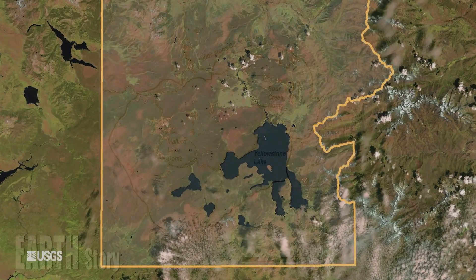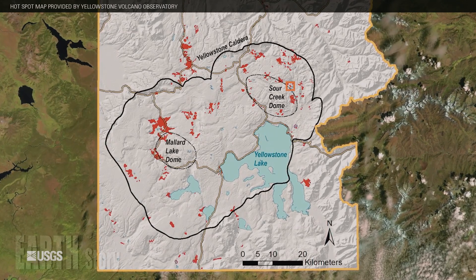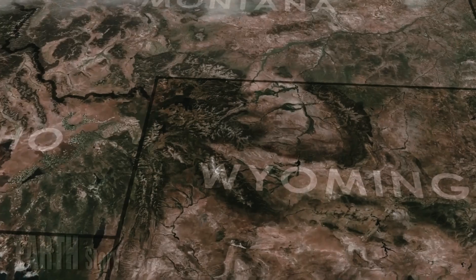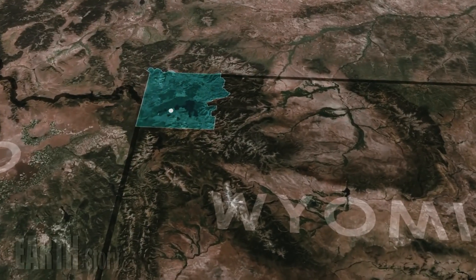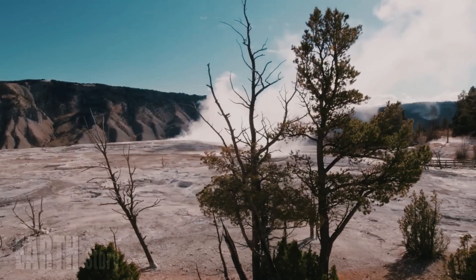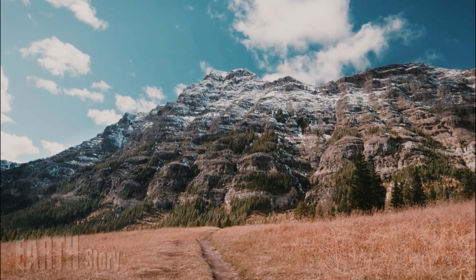A number of GPS stations continuously record ground movements in the park, and that ongoing data shows that the ground can move up and down several centimeters, almost an inch, each year. While Yellowstone's landscape is unique in many ways, this is not one of them. This seasonal cycle is common in the northern Rockies and surrounding areas.